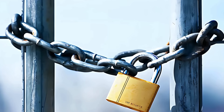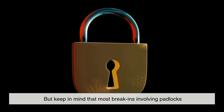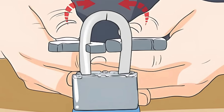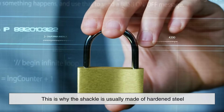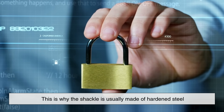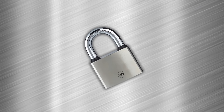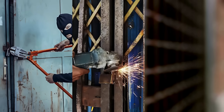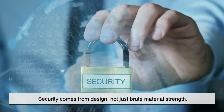It might seem counterintuitive to use a softer metal like brass in a security device, but keep in mind that most break-ins involving padlocks aren't about brute-forcing through the lock body. Attackers typically target the shackle — the steel loop — or try to pick or bypass the mechanism. This is why the shackle is usually made of hardened steel, while the lock body can prioritize corrosion resistance and machinability. Besides, even if you use steel for the entire body, it wouldn't necessarily stop someone with the right bolt cutters, an angle grinder, or lock picking tools. Security comes from design, not just brute material strength.